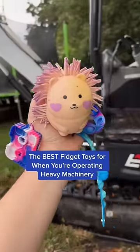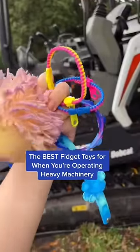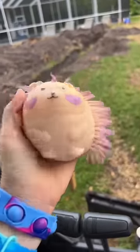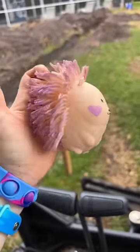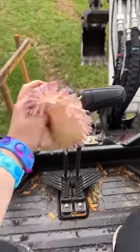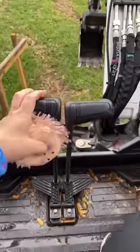The best fidget toys for when you're operating heavy machinery. I recommend this hedgehog squishy. If they get dirty they're very easy to rinse off and wash. Since they're very squishy they won't get in the way when you're trying to work and push the pedals.